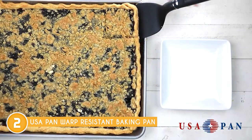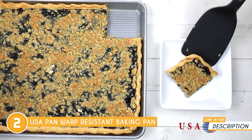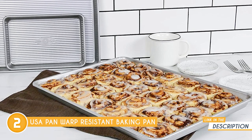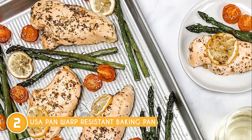Another standout feature is its nonstick coating. The proprietary AmeriCoat Nonstick Silicone Coating not only allows for effortless release of your baked goods, but also promotes healthier baking practices. With its exceptional nonstick properties, you'll require minimal greasing, reducing the need for excess oil or butter. Plus, the coating is PFOA-free, ensuring a safe baking experience.